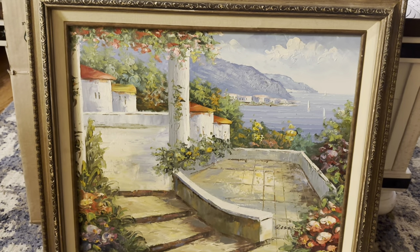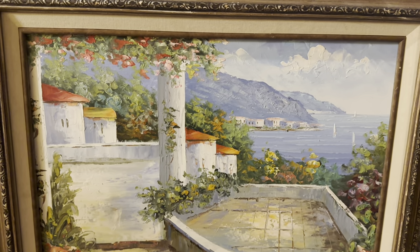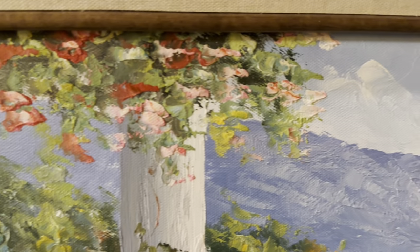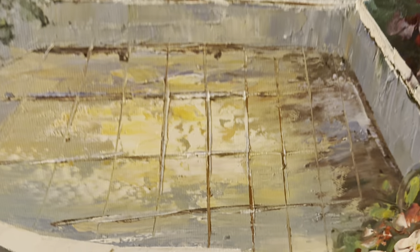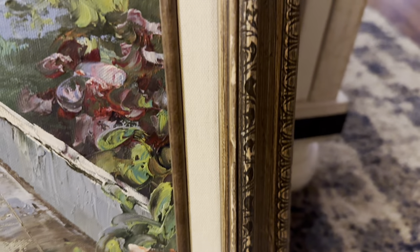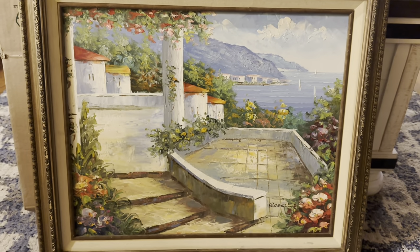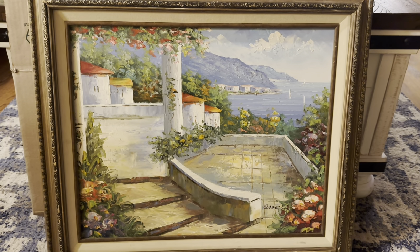I had another sale on eBay and it is this gorgeous painting I got probably over a year ago from Goodwill. It is oil on canvas, absolutely beautiful. There's the signature. Even the frame is really pretty. I only paid $6 for this and it took a while, but I finally sold it. I accepted an offer for $130 plus shipping.